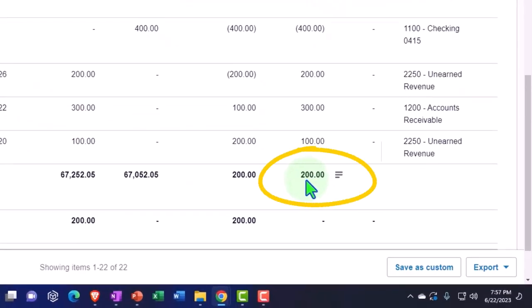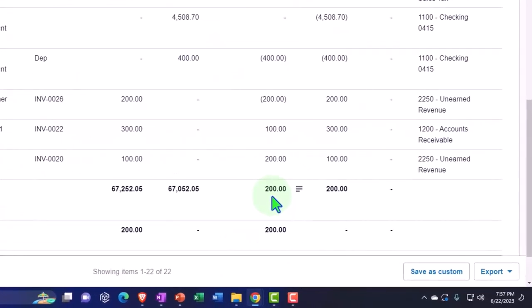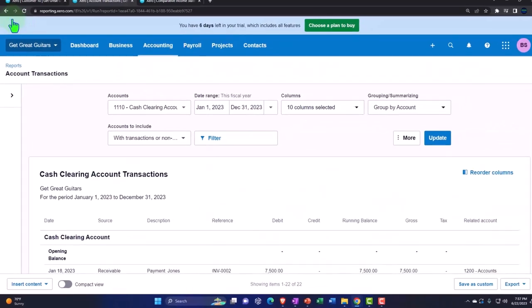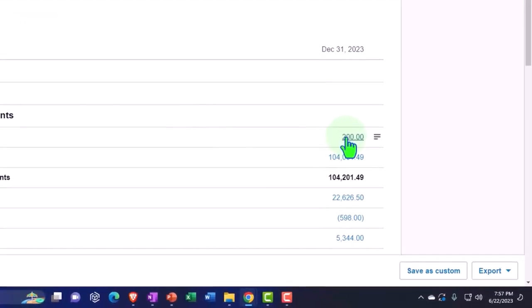Note that usually the reason we have the clearing account is because we want to be able to group things properly when they go into the checking account in the same format that will be shown as the deposit grouping in the actual bank — which will be reflected on the bank statement possibly through the bank feeds. In this case we only have one deposit, but if our normal system goes through the clearing account because sometimes we might group them, you'd just want to keep consistent with the same method because that becomes your routine.